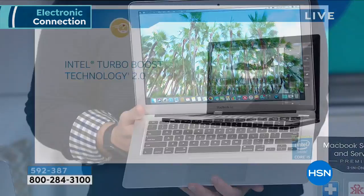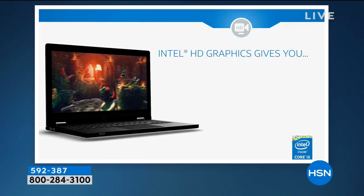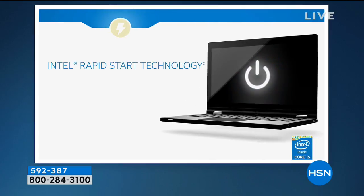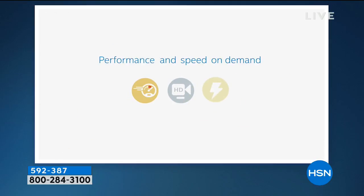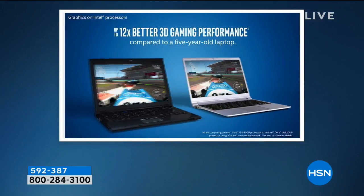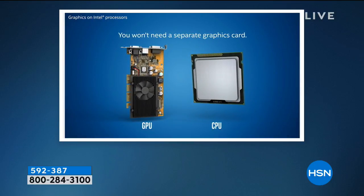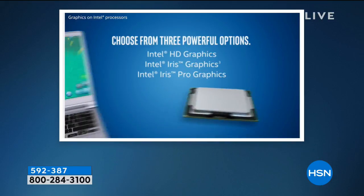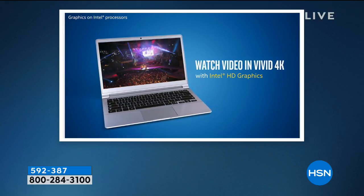The Core i5 processor allows you to multitask faster and get through tasks more quickly — shopping, paying bills, book reports, gaming, downloading, and streaming. We do so much more on our computers now. You can take phone calls, get text messages, FaceTime. You want it to be fluid for years — four tax seasons, quite a while — because of Apple quality. You're getting Apple plus Intel inside.